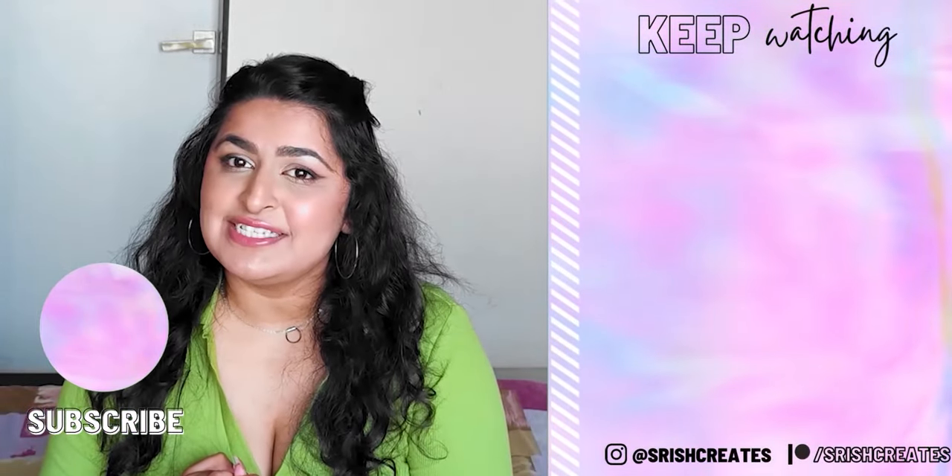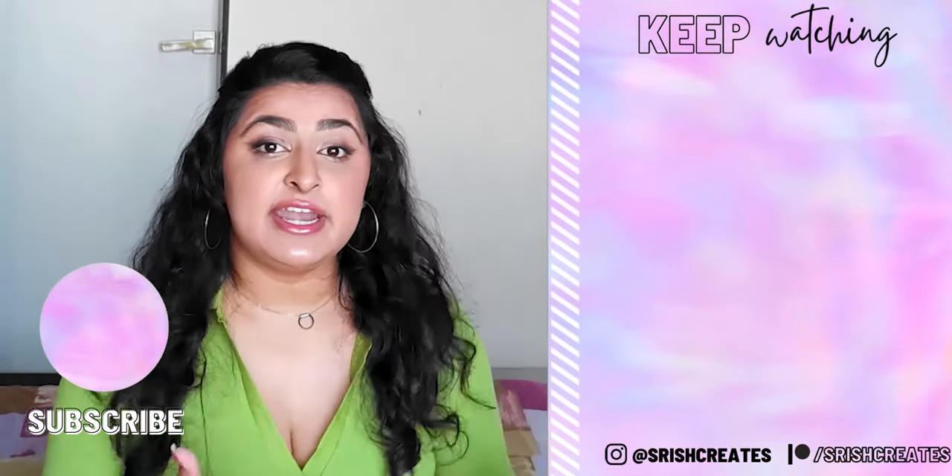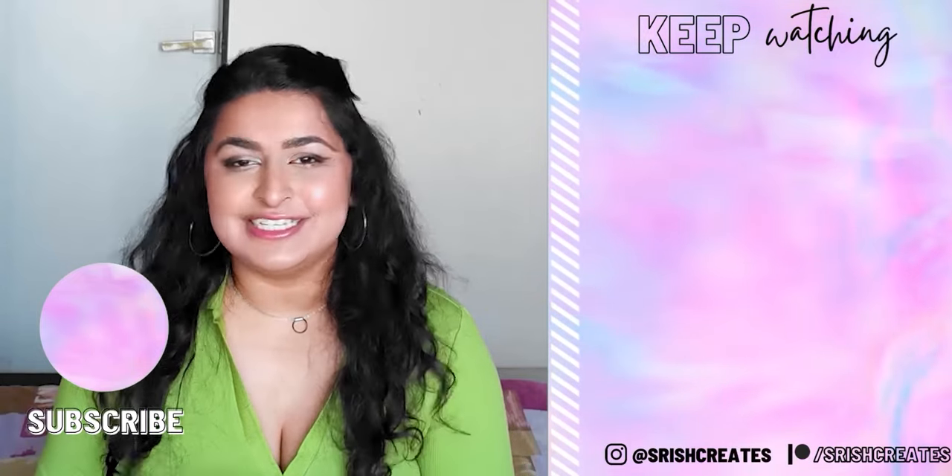That's about all I have to say. Thanks so much for hanging out with me today — I hope you've enjoyed it as much as I have. I'll see you guys on the next one. Bye!